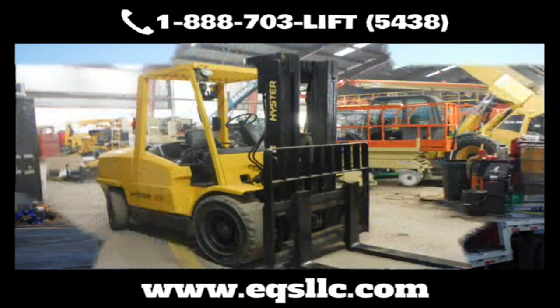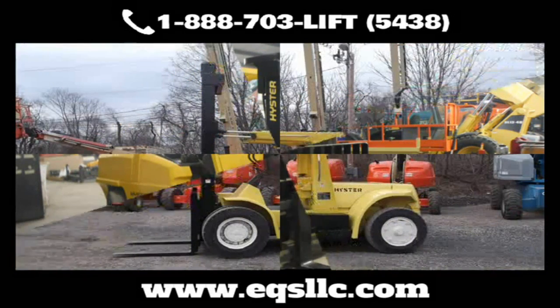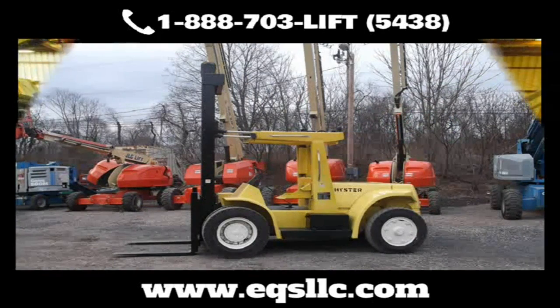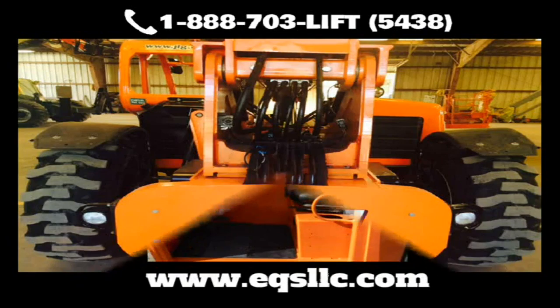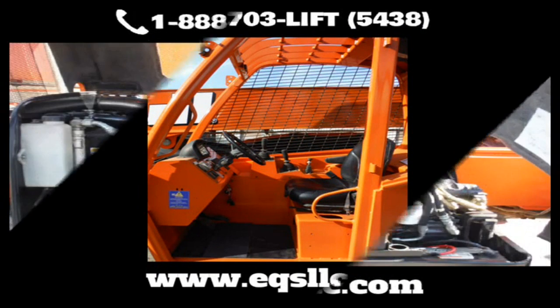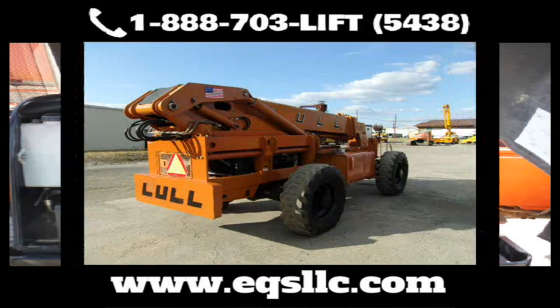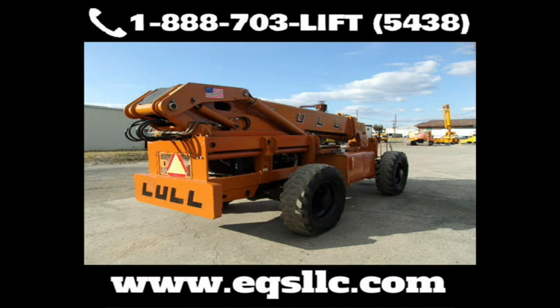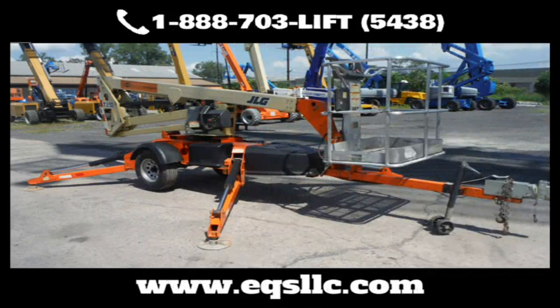EQS is known throughout the region for refurbishing and remanufacturing equipment to a like-new condition. Ever since our founding in 2010, Equipment Services has made a name for itself as the go-to place for all your equipment repairs and service. EQS has more than three dozen highly trained technicians with the space and time to get the job done right. At EQS, we pump new life into beat-up or aging equipment, so you can keep it running longer and protect your bottom line.